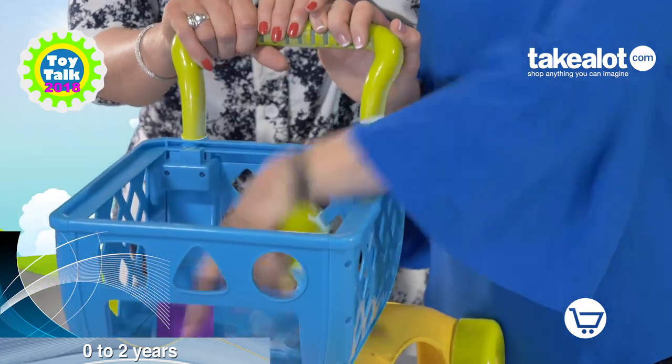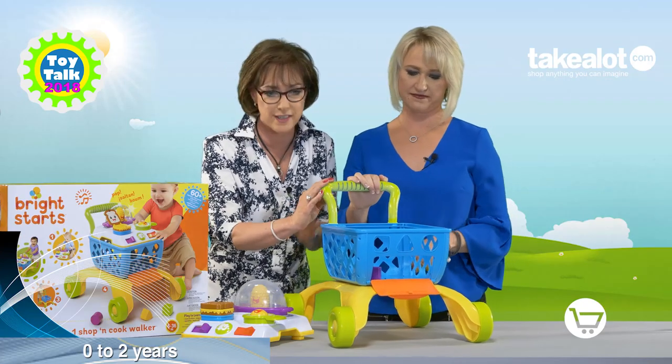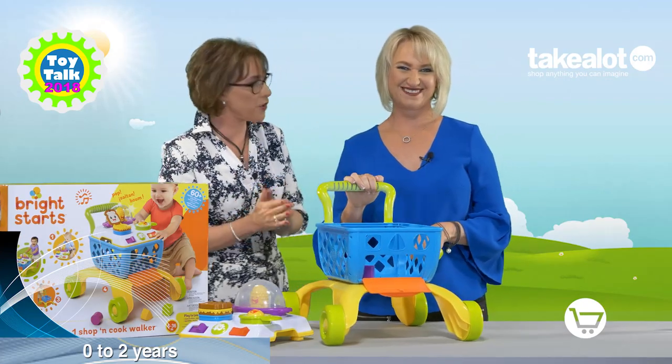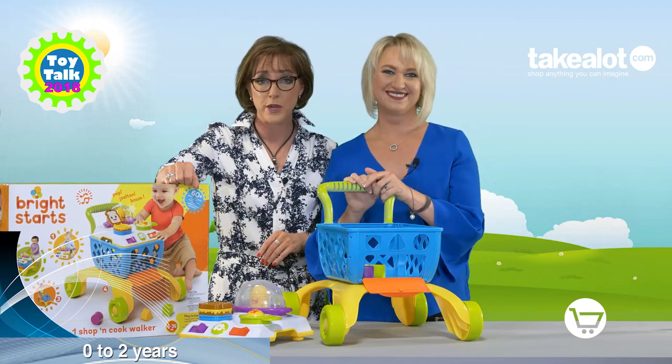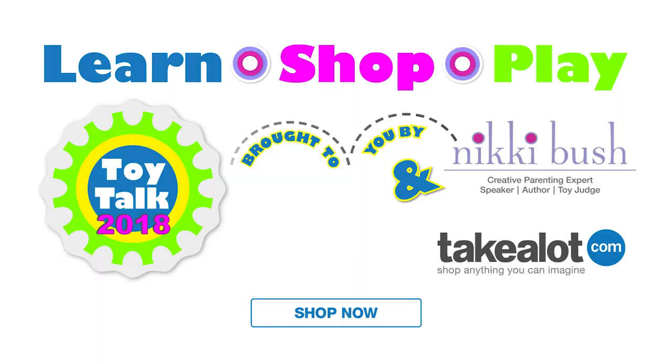And of course this is a push-along shopping trolley as well for fantasy play. So this is great value for money because it's multi-purpose. If you love this product like we do, get it in the Nikki Bush store on takealot.com.